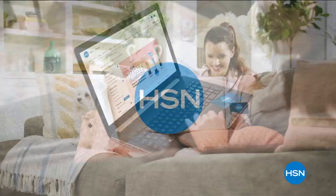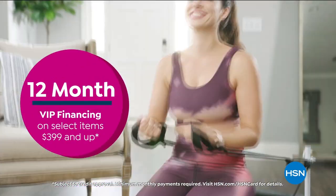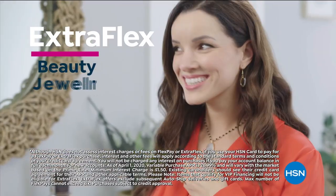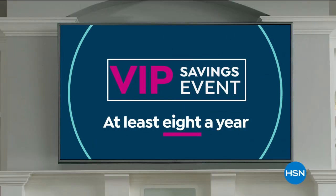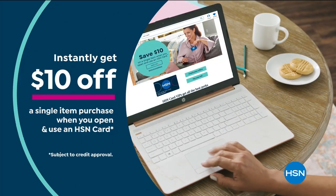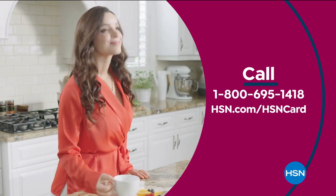Get the best deals with the HSN card. As an HSN card VIP, you'll get perks like 12-month VIP financing on select items, plus extra flex on beauty, jewelry, shoe, and fashion purchases all day, every day, and at least eight VIP savings events a year. Includes fraud protection and no annual fee. Apply now and instantly get $10 off when you're approved. Call 1-800-695-1418 or visit hsn.com.